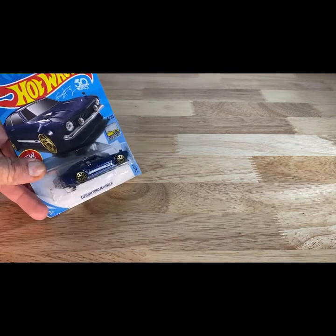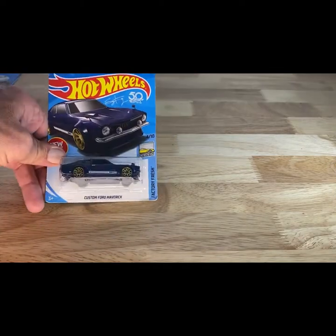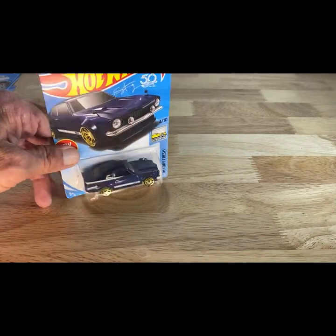Guys, I hope you guys are enjoying watching these videos as much as I'm enjoying making them. I'm just going through all these cars and really enjoying this. So this is a 2017 copyright, so 2018 release — really good-looking release of the custom Ford Maverick, just a nice blue with the white stripe down the side. Handsome little car.